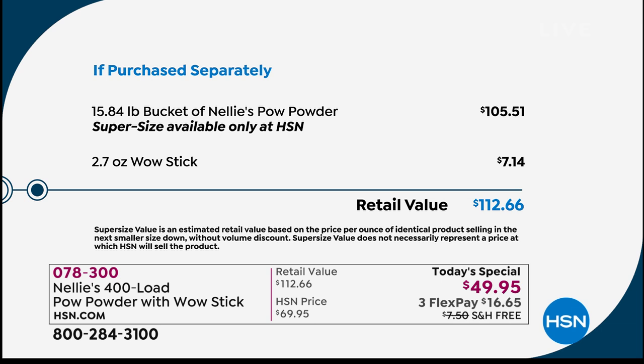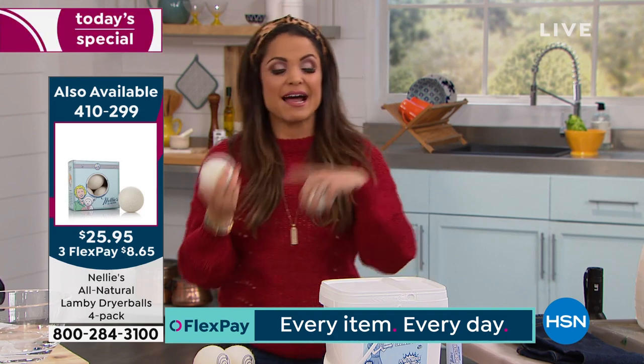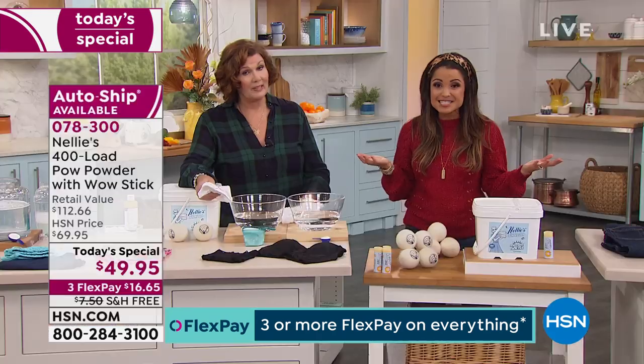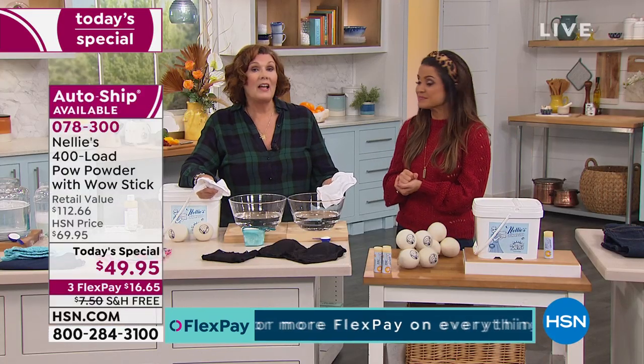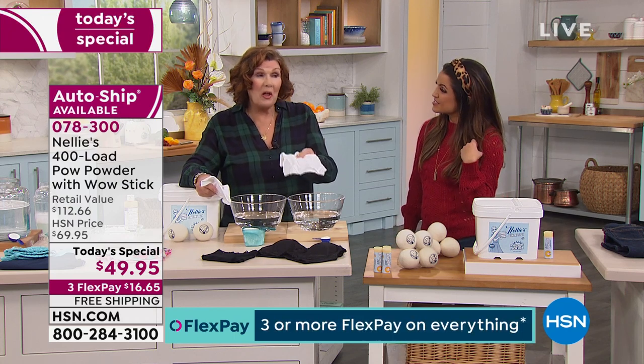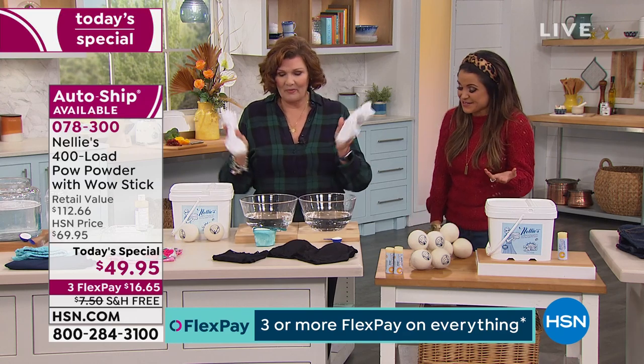Today just until midnight you can get this for $49.95, free shipping and handling, and on flex payment it's $16 and change. You have 30 days to try it — you only need to do one load of laundry to see the difference. We also have the dryer balls available to add to your cart for $25.95 — four of them, $8 and change on flex. And we reserve a few for auto-ship so you can lock in free shipping and today's special price — fully customizable, you can pause or cancel.